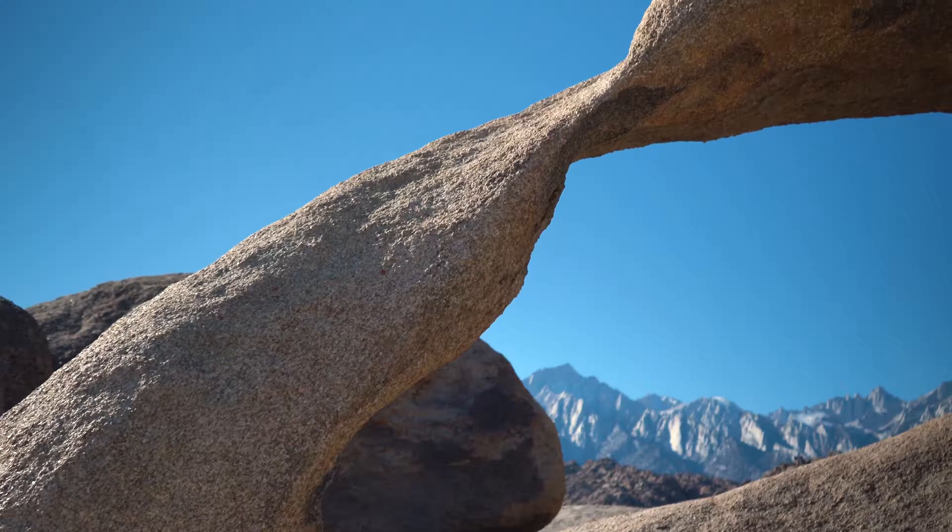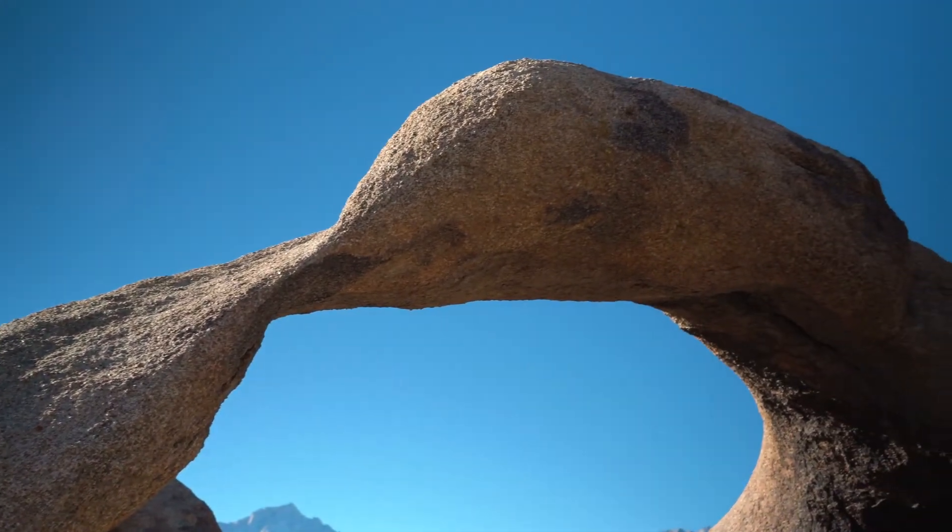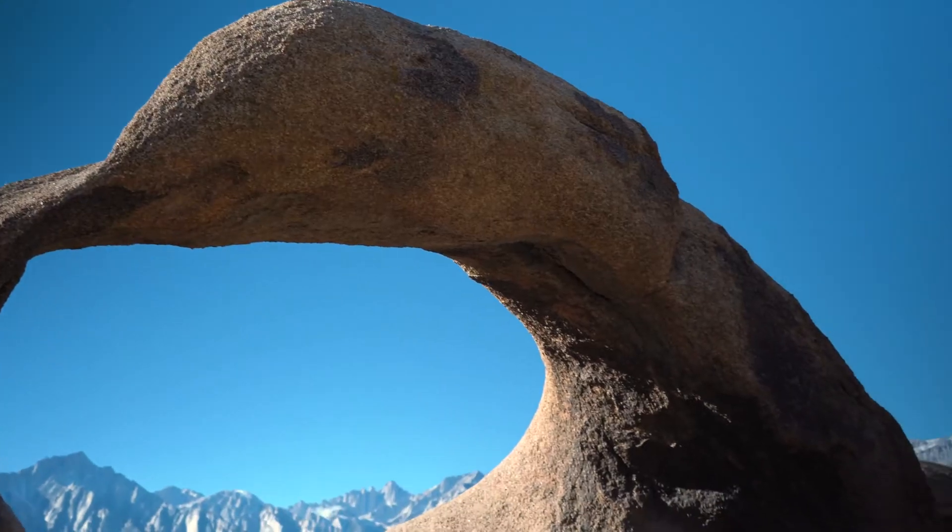Next thing I want to talk about is the shapes. This arch is unique because of exfoliation — you know, like in the morning when you shower and take that cream out and scrub all those dead skin cells. That's what's happening here: a form of exfoliation where these layers are peeling off.